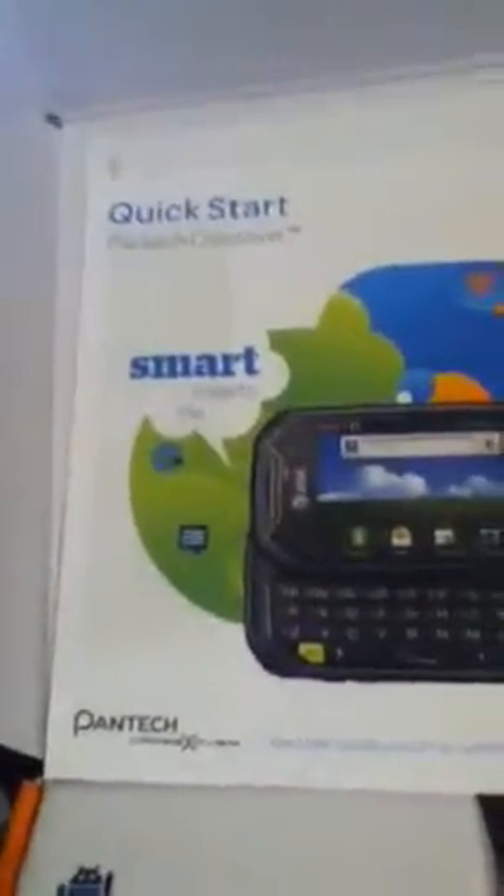Here's the table, but I'm not going to open that. And here's this quick start — quick start guide. Smart meets life.